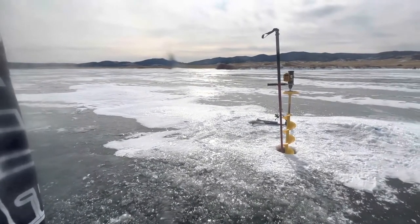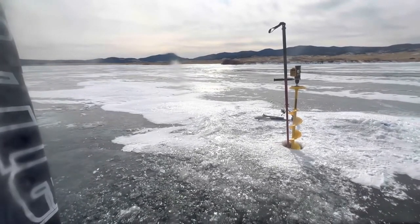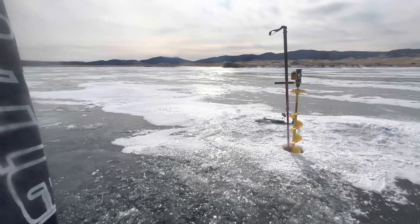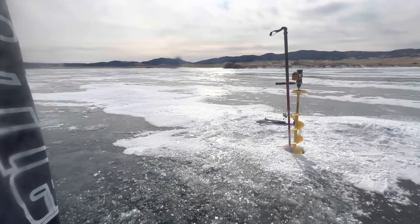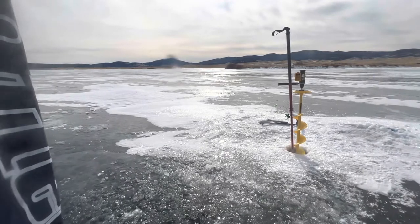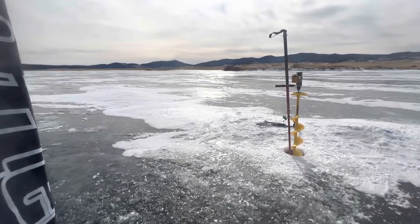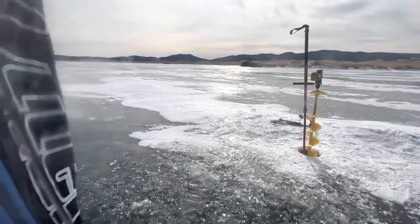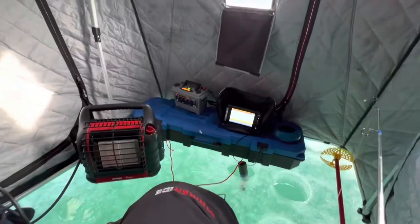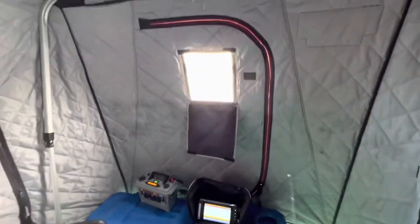Even at about three or four good solid whacks, normally I can get the very bottom of the ice to fracture at least, and that'll kind of tell me how much pressure it takes to break the ice and how thick the ice actually is — because you can see the split at the bottom. I do have a heater going, but there's a lot of wind and the pressure ridge is over there.